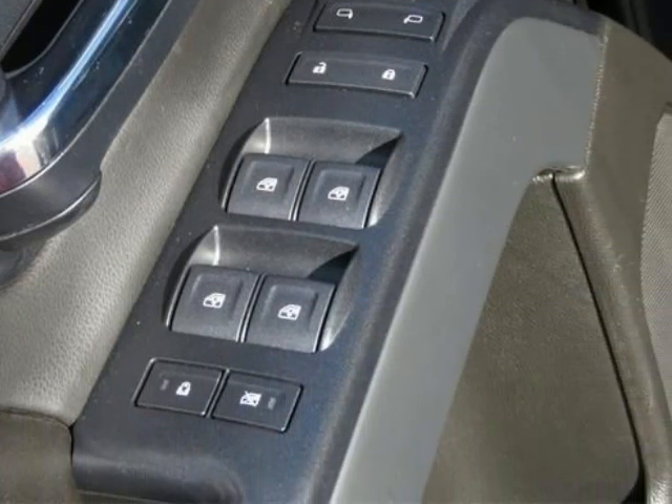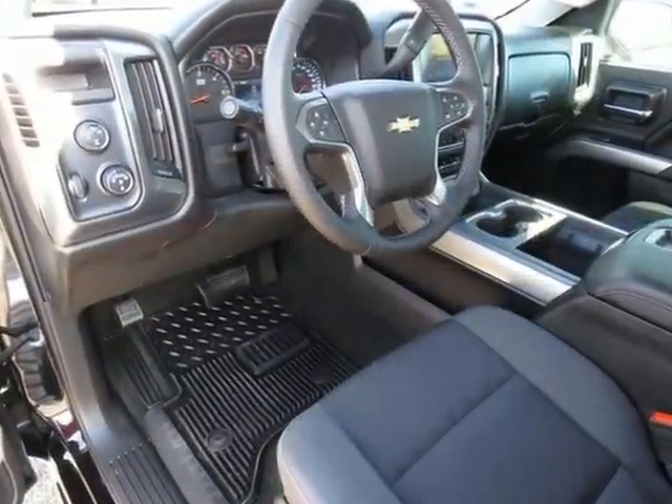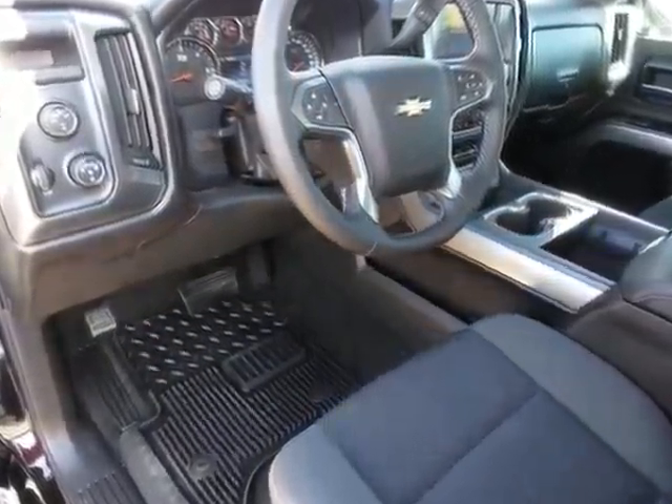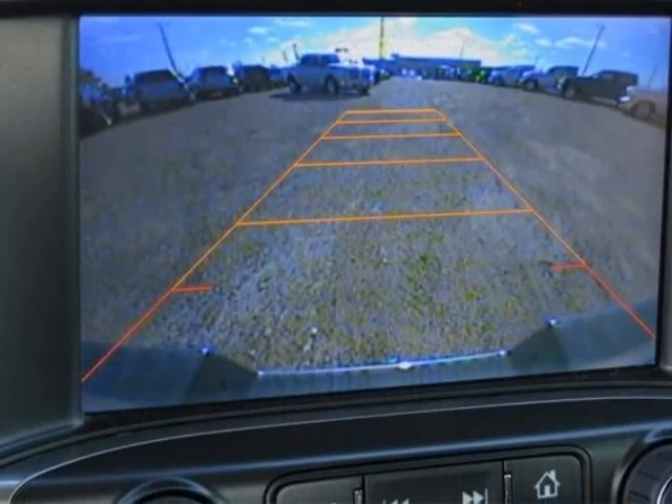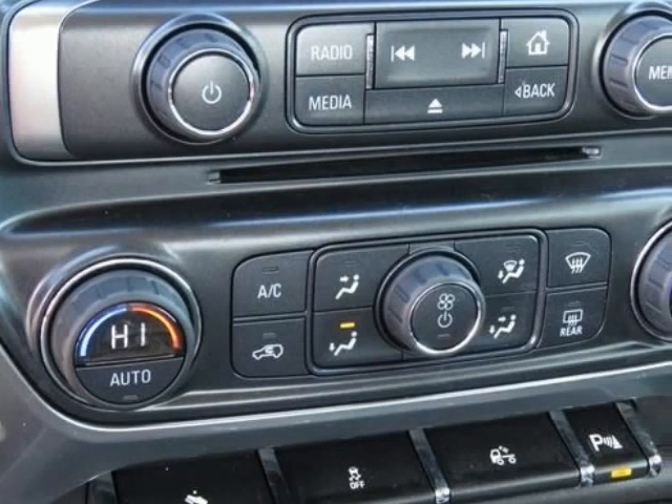Steering wheel audio controls. Silverado 1500 LT LT1, 4-door crew cab. Ecotec 3 5.3 liter 8 cylinder flex fuel. 6 speed automatic electronic with overdrive. 4 wheel drive. Black and jet black with cloth seat trim.